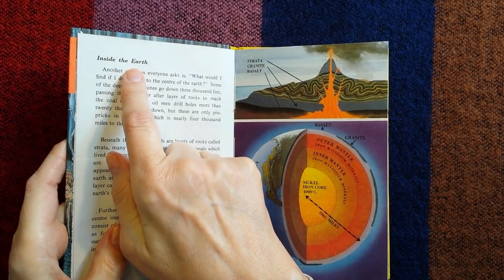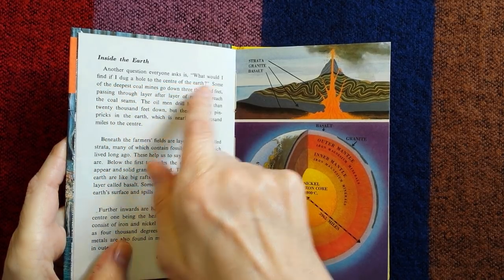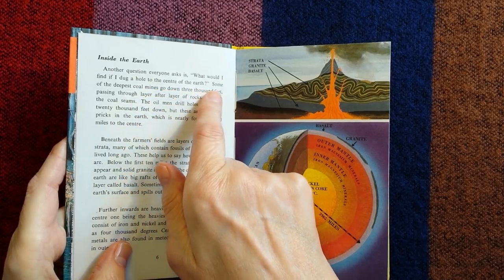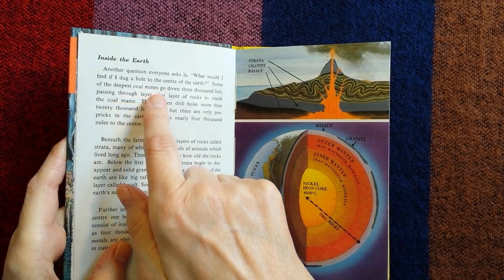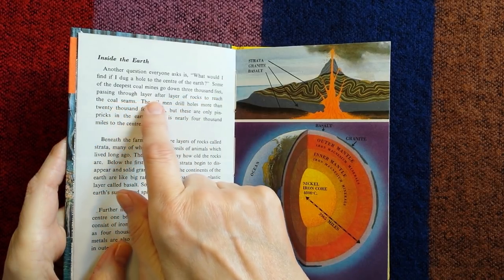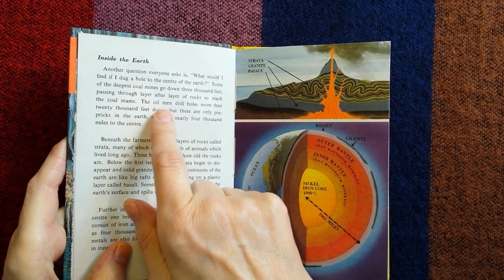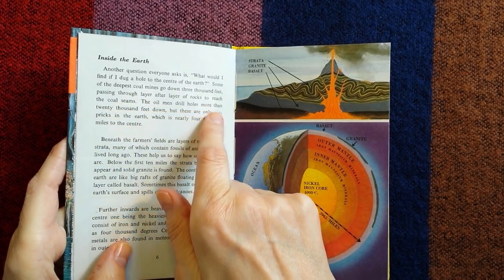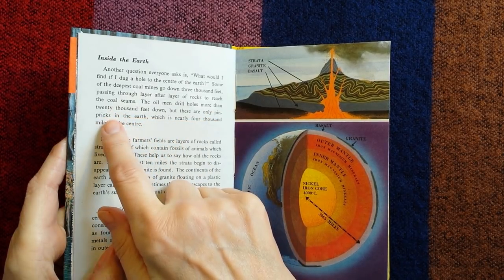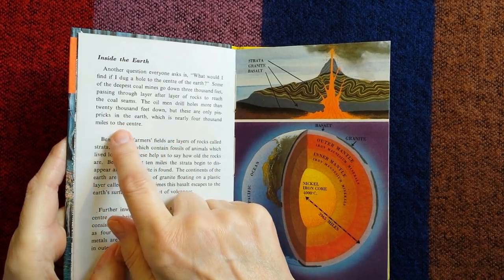Inside the Earth — another question everyone asks is: what would I find if I dug a hole to the centre of the Earth? Some of the deepest coal mines go down 3,000 feet, passing through layer after layer of rocks to reach the coal seams. The oil men drilled holes more than 20,000 feet down, but these are only pinpricks in the Earth, which is nearly 4,000 miles to the centre.